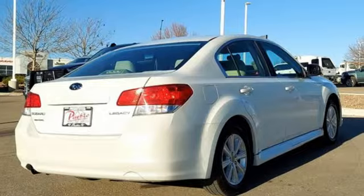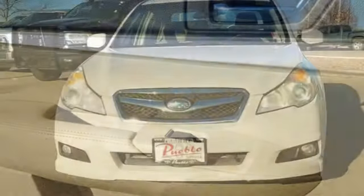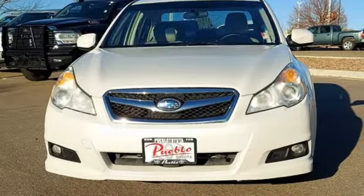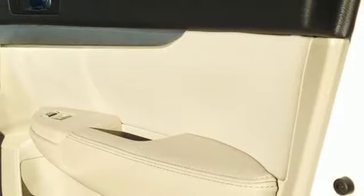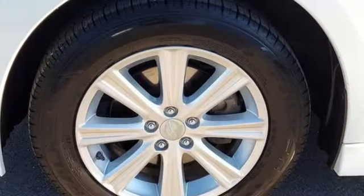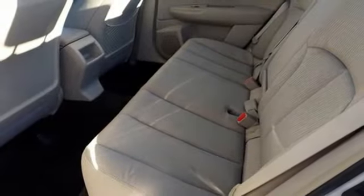And get ready for an impressive combination of features: AM-FM Satellite Prep Radio, Multifunction Steering Wheel, Manual Tilting Steering Column, Power Windows, Manual Telescoping Steering Column, H4 Engine, Gas Pressurized Shocks and 4-Wheel Drive.